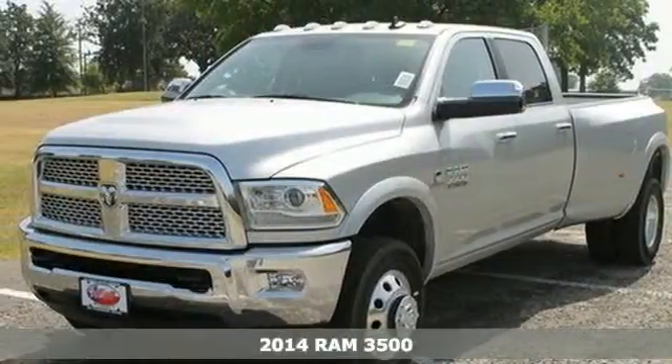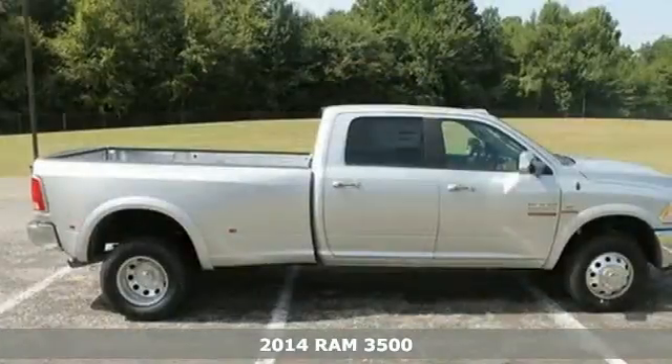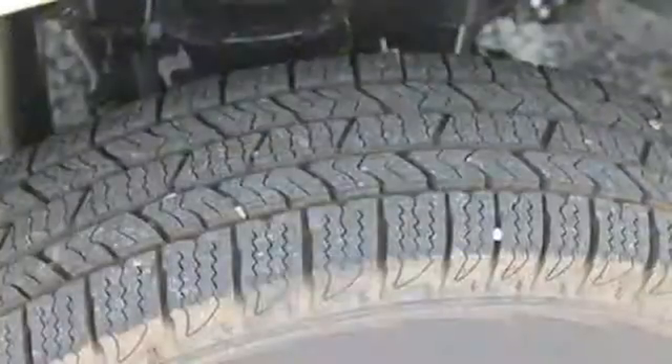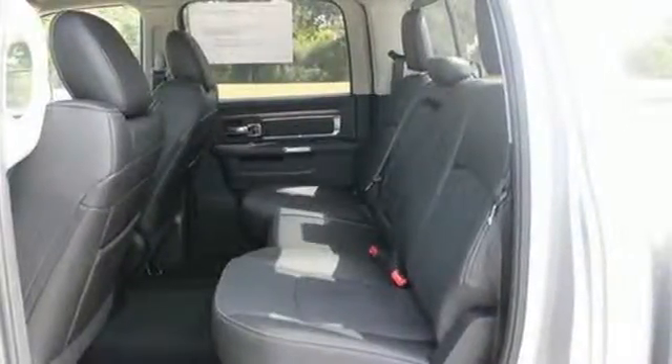It's a 2014 Ram 3500. Groundbreaking from the ground up, this truck is your toughest tool on the job. You'll get great features including air conditioning, speed control and multiple air bags, along with the standard trailer hitch receiver to offer you legendary towing and hauling capability at its best.